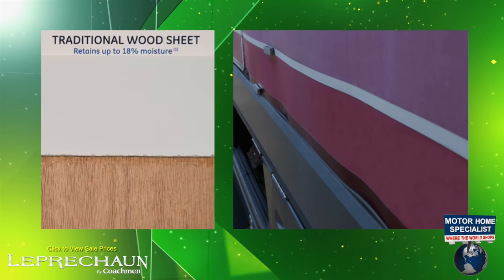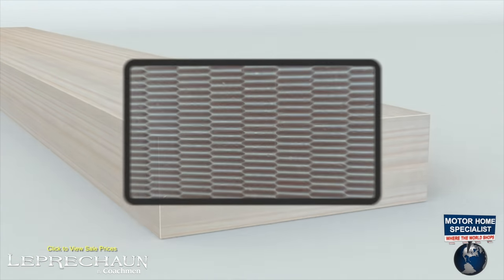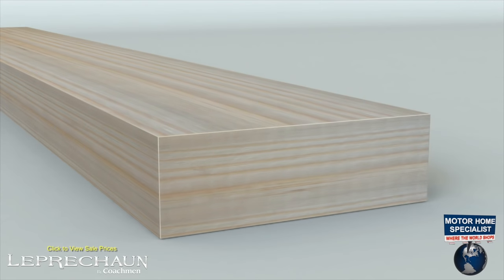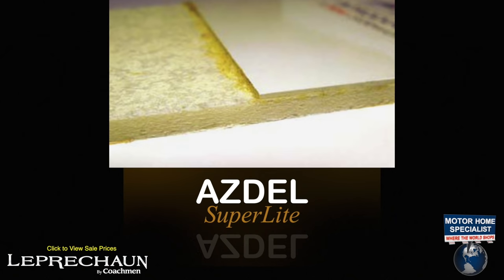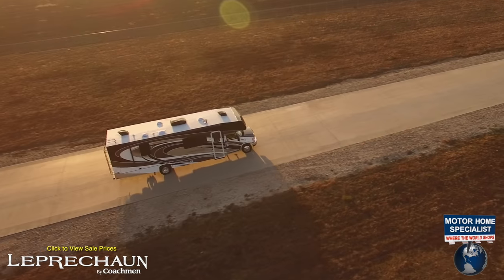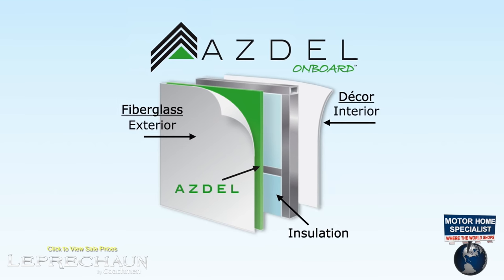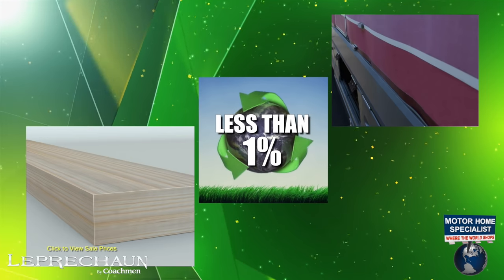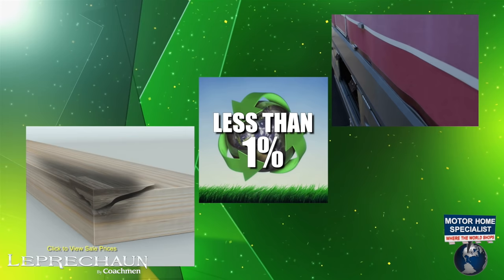Other products are built using traditional wood sheet sidewalls. The problem with wood is that it can absorb and retain moisture, which will grow heavier over time and can ultimately cause wall separation or even mold. The Azdel product is lighter weight, which helps optimize your engine's performance and fuel economy. And because it is not a wood material harvested from the rainforest, it is both greener and provides a less than one percent chance of retaining any moisture that could lead to wall separation or mold.